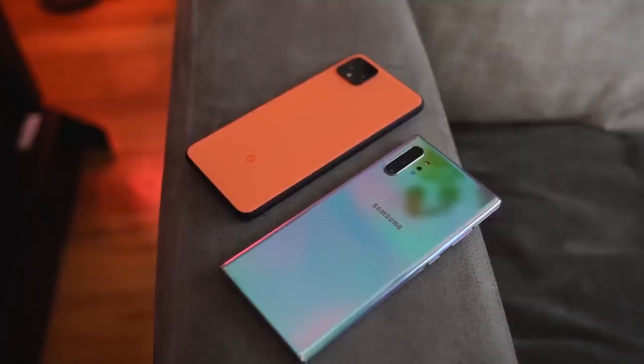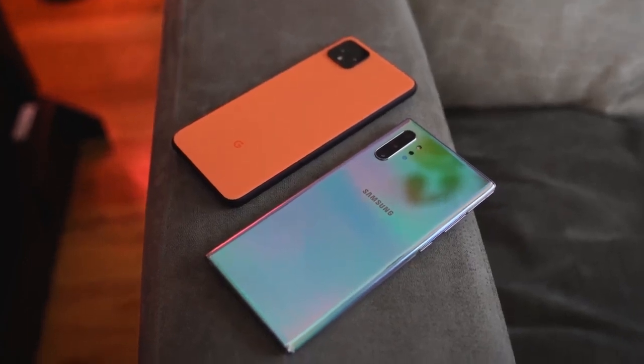Hey guys, ThunderE here and the Pixel 4 XL is finally here. So how does it stack up against the Galaxy Note 10 Plus? This video is going to be a little unconventional because we'll be testing things that most people don't. So let's jump in.